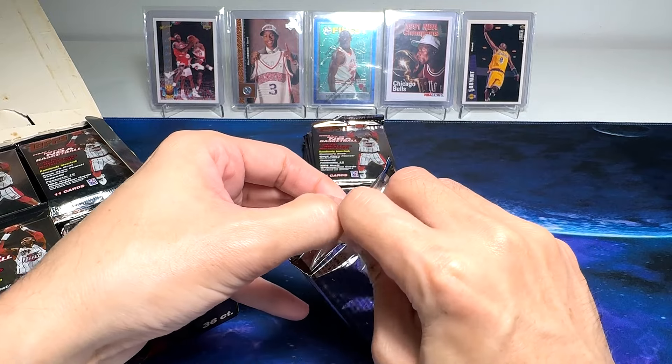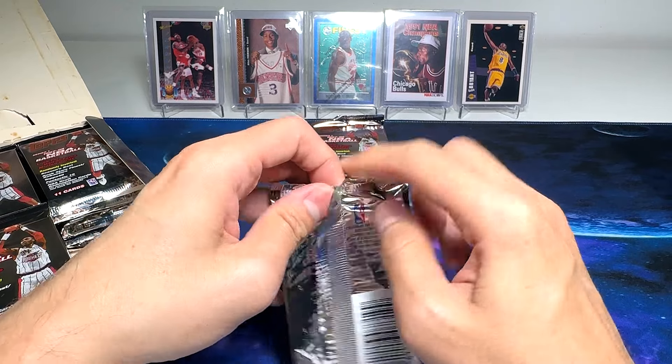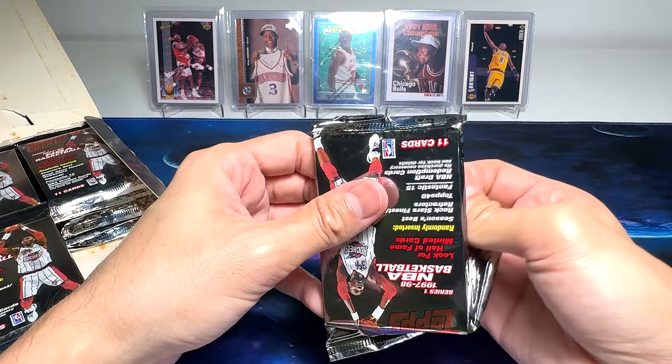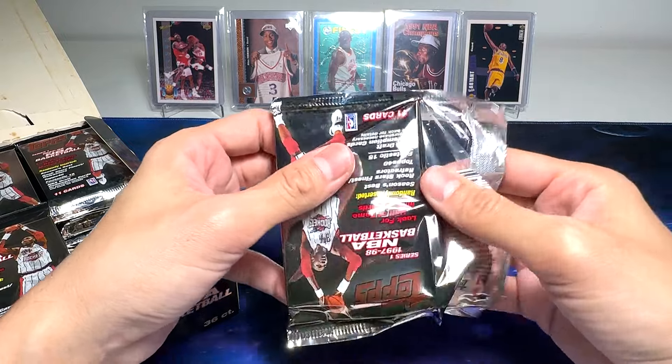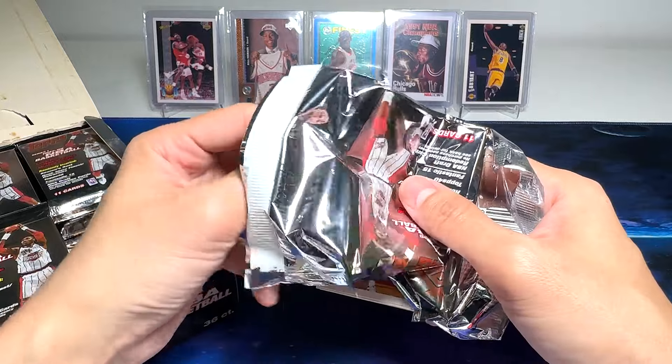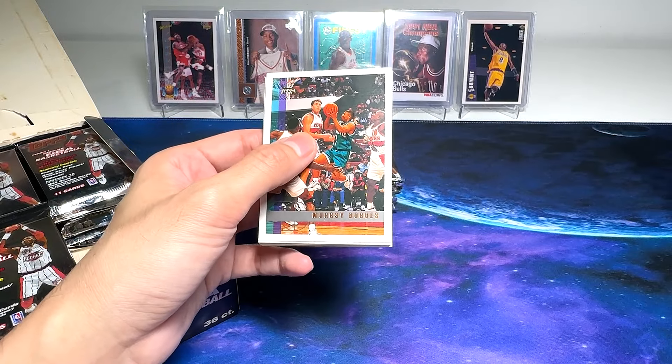So let's open our first pack. I've never purchased these packs before because 1997 was... I was actually in college when I was in Singapore. That period of time, I didn't really collect a lot of cards. I basically collected from like 1990 to 1996.